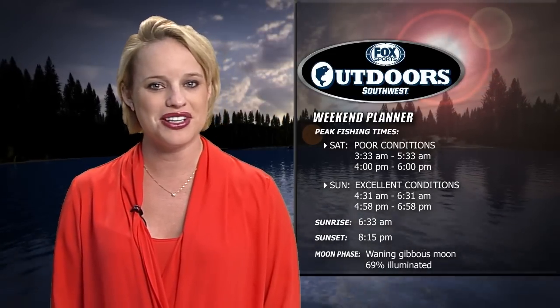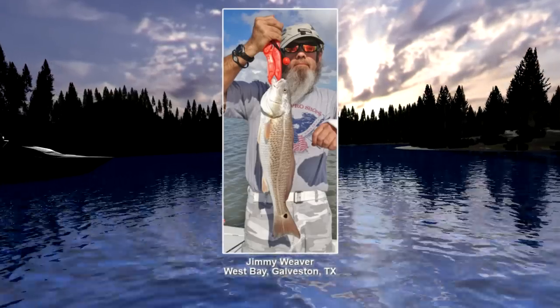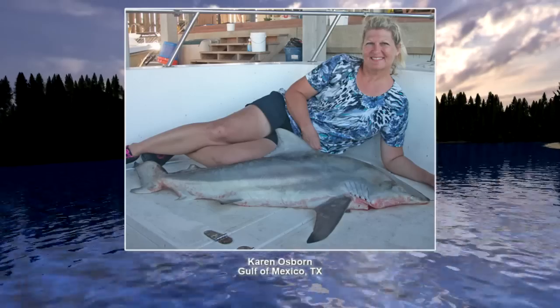Stay with us — we have all of your fishing updates from around the region on the way, plus I'll return with Wally Marshall to answer this week's Ask the Pro question about crappie fishing. First though, here are some of the entries from our Costa Catch of the Week contest. These pictures did not win, but we thought you might enjoy looking at some of the nice catches. We'll have this week's winner at the end of the show.